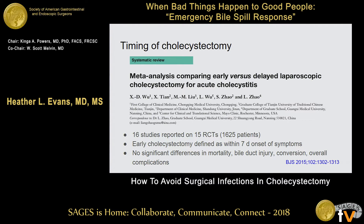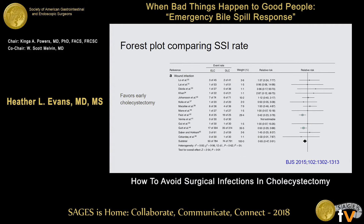What about the timing of cholecystectomy? The trend is towards earlier and earlier cholecystectomy. This is a meta-analysis published in 2015 looking at 16 studies reporting on 15 randomized control trials, about 1,600 patients. Early cholecystectomy was defined as within seven days of onset of symptoms by patient report. They found no differences in mortality, bile duct injury, conversion, or overall complications, but the SSI rate was lower in patients who had their operation within seven days of onset of symptoms. This is a very interesting argument for why we should be doing these operations early.